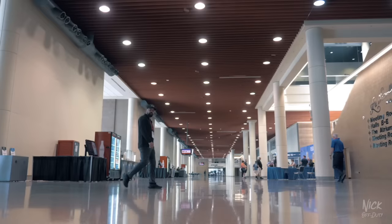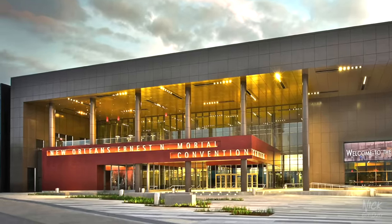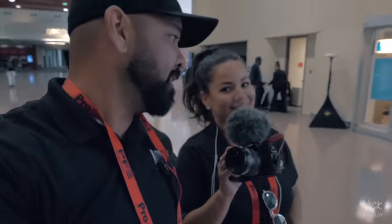Here we are, day two of the Police Fleet Expo. We're in the New Orleans Ernest Morial Convention Center. The showroom floor is about to open. Here with Havana White, she's got the B-roll going. We're going to be headed inside to meet up with Pete, the owner of this conference, and he's going to run us down a little bit about what's inside.